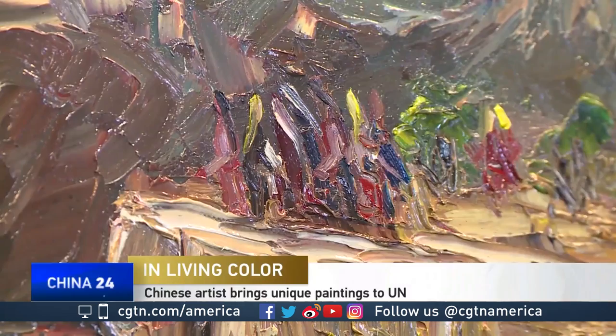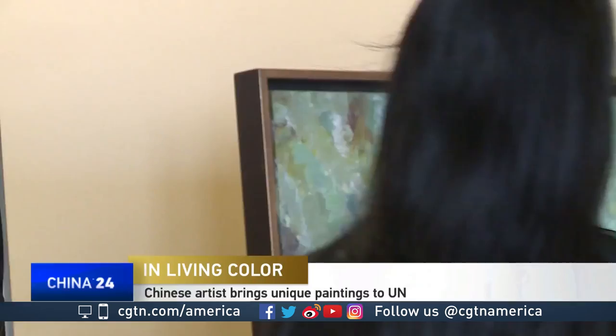You either love it or loathe it, but you can't ignore it. Heavy color oil painting isn't to everyone's taste, but it is gaining quite a following here in New York.